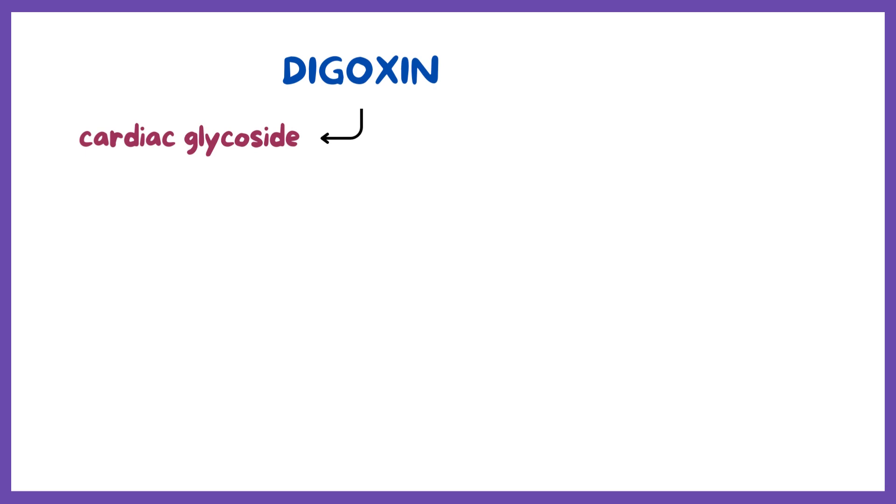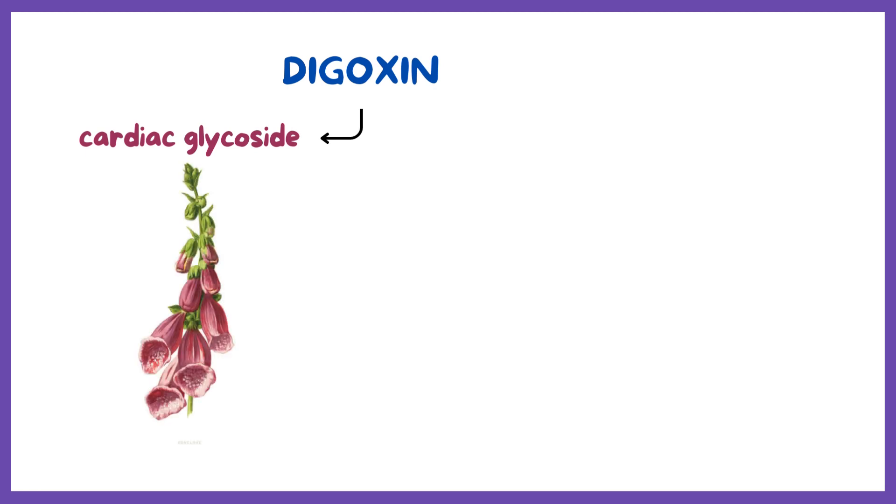Digoxin is a cardiac glycoside which comes from the foxglove plant, known as digitalis lanata.